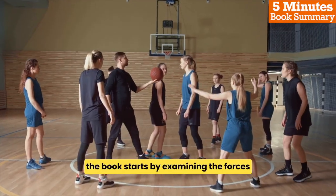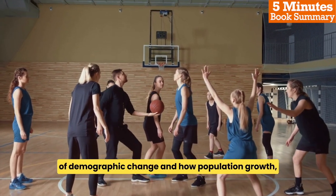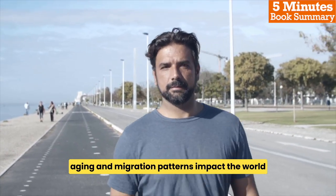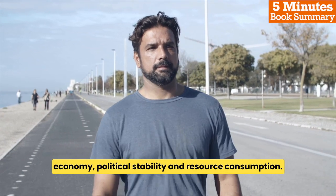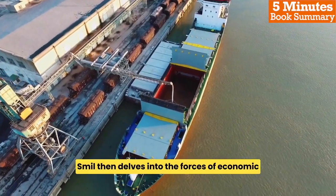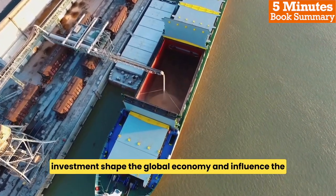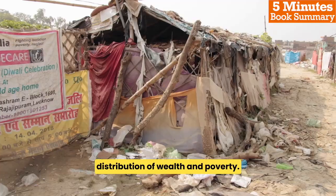The book starts by examining the forces of demographic change and how population growth, ageing, and migration patterns impact the world economy, political stability, and resource consumption. Smil then delves into the forces of economic development and how advances in technology, trade, and investment shape the global economy and influence the distribution of wealth and poverty.